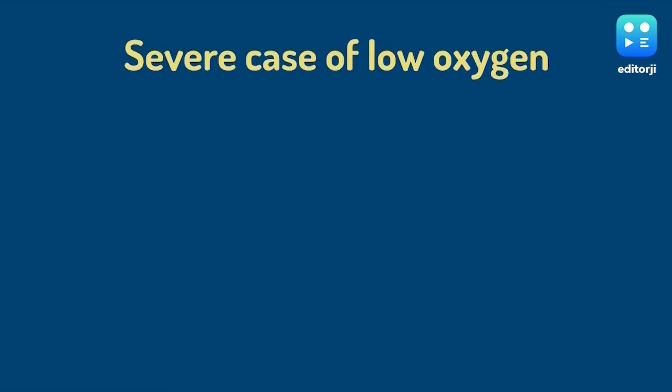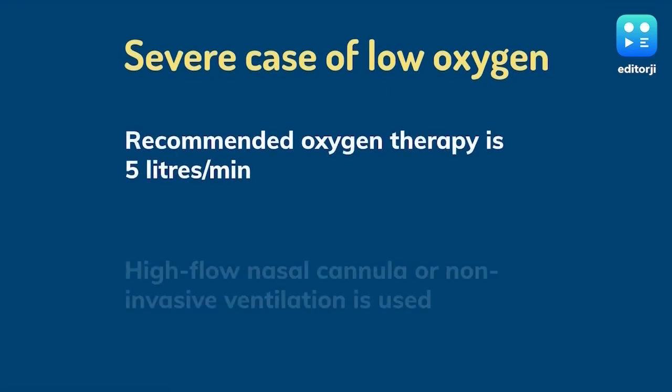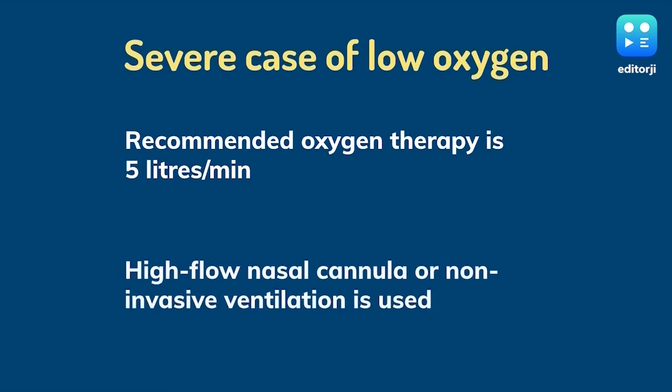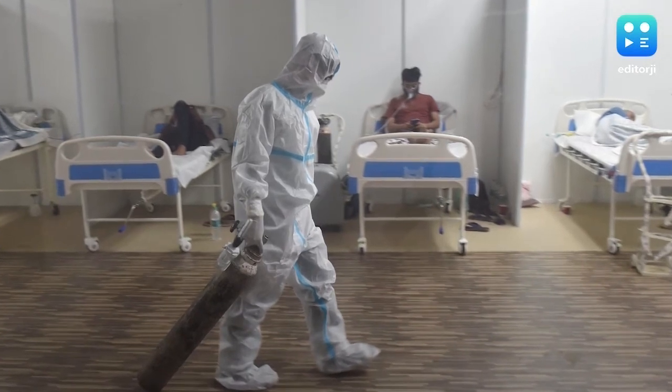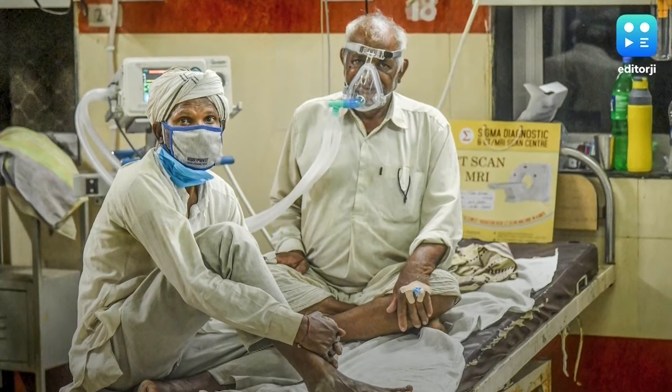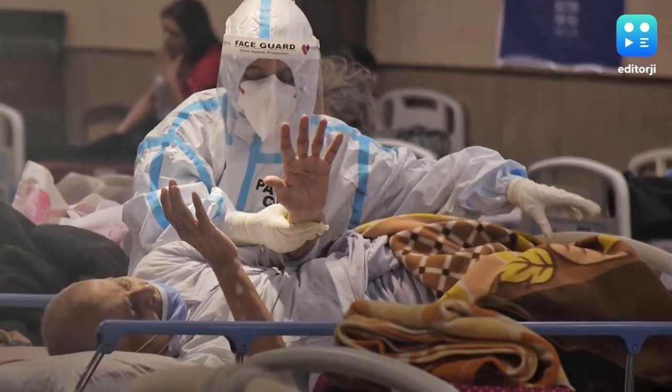In severe cases when patients are diagnosed with severe pneumonia, acute respiratory distress, and sepsis, the recommended oxygen therapy is 5 litres per minute. Depending on the condition of the patient, the protocol states that high-flow nasal cannula oxygen therapy or non-invasive ventilation can be considered. While efforts are on to ramp up oxygen supplies, the old adage rings true yet again: prevention is better than cure.